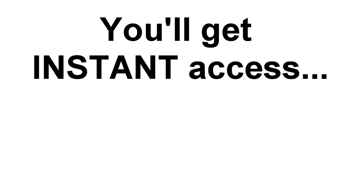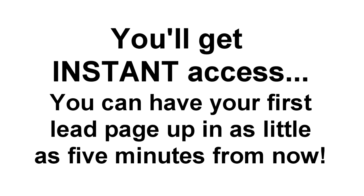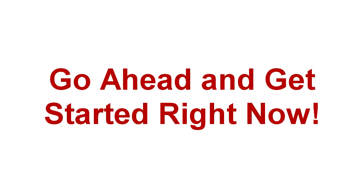You'll get instant access to Landing Page Monkey, and you can have your first list-building lead page up and running in as little as five minutes from now. You'll want to act now because with Landing Page Monkey, there's no excuse for not having amazing list-building, profit-pulling landing pages, sales pages, or affiliate promotion pages anymore. You can do it with Landing Page Monkey, and there's no better time to get started than right now.